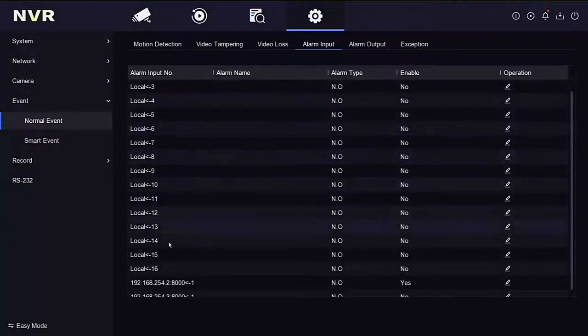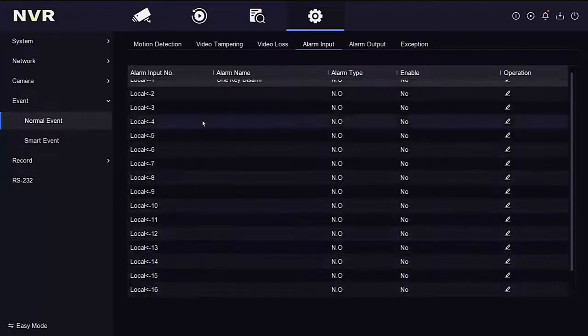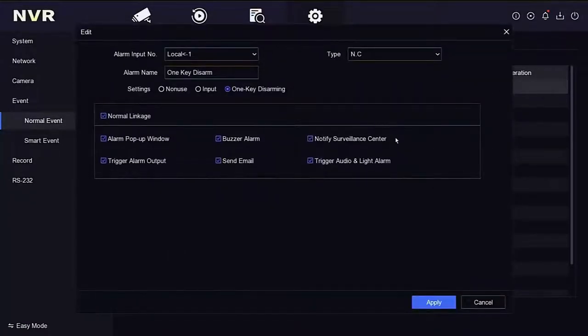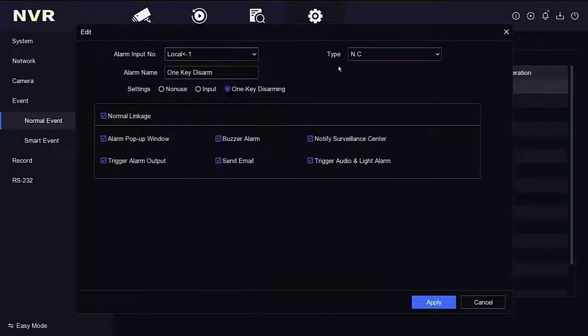Going into the edit function, alarm input number refers to the input we'll use — number one. Type refers to normally open or normally closed; we've got a normally closed connection. Alarm name is just a text description. We are using it for one-key disarming, so we've got that function enabled. All of these tick boxes across the bottom denote which items we want omitted when we use the one-key disarm — I've got everything turned on here.